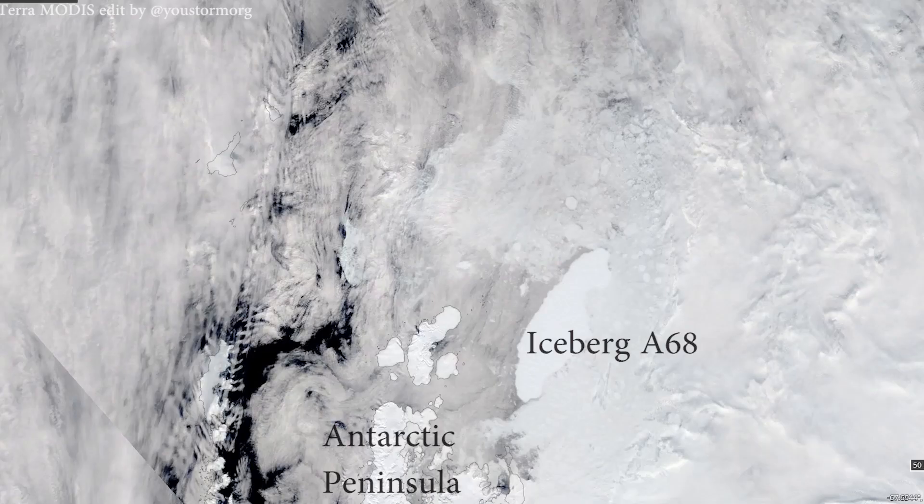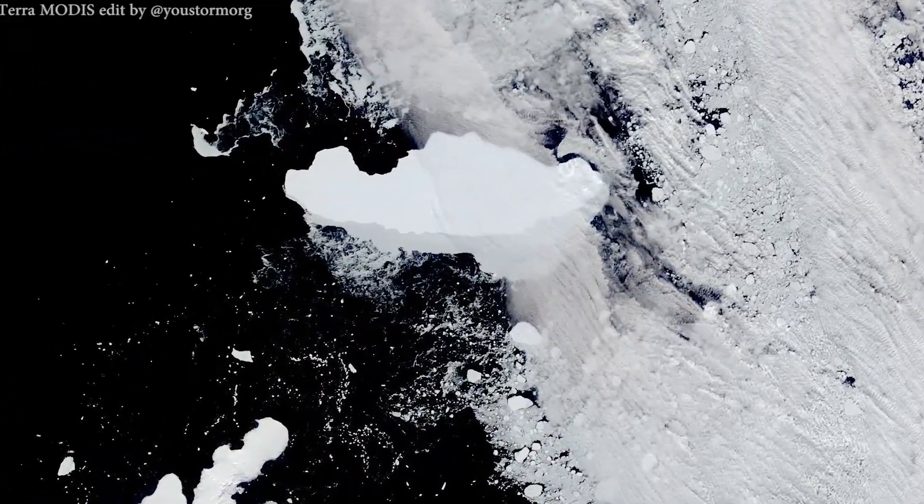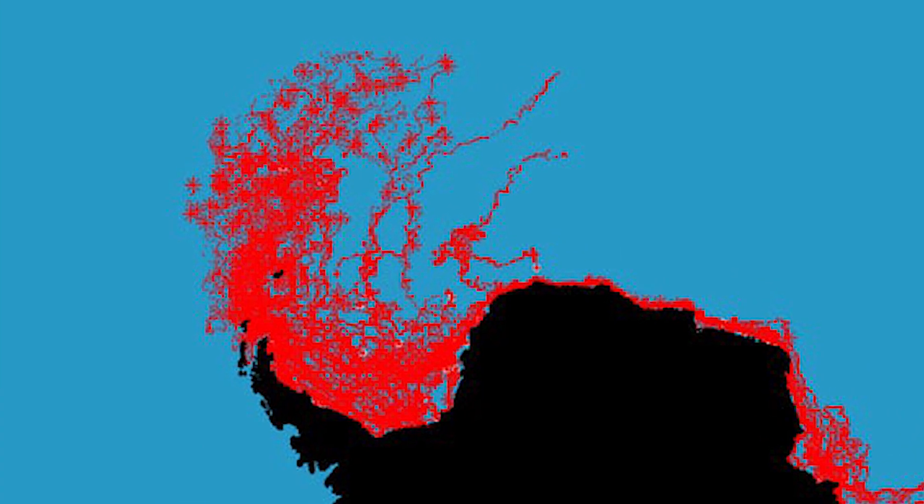After clearing the sea ice and getting out into the southern ocean currents, the movement of large icebergs is relatively predictable — they go along with the currents.